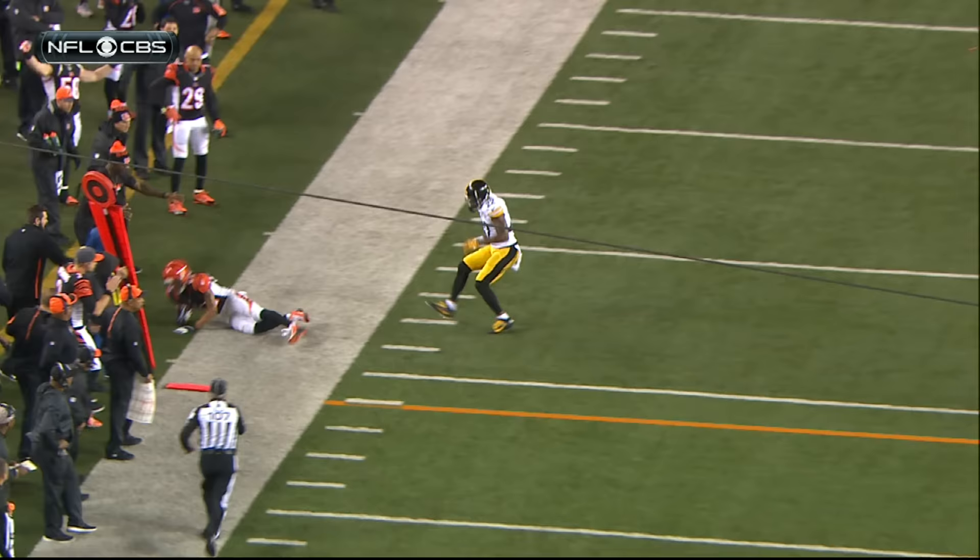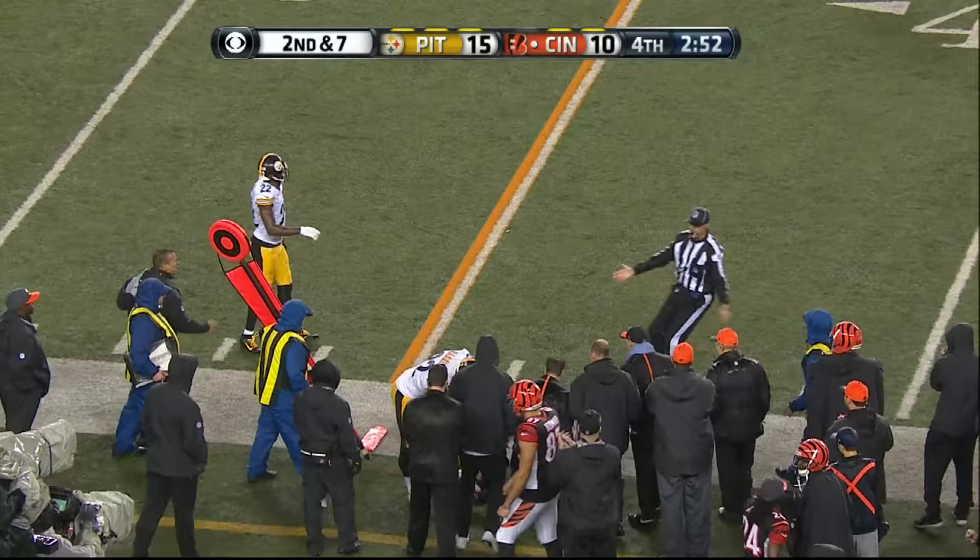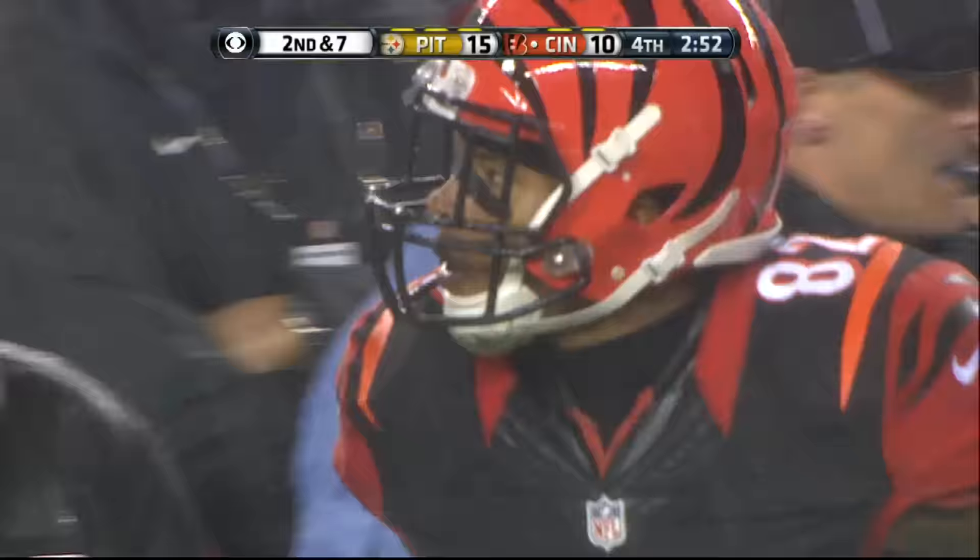Marvin Jones looks like he gets both feet down. How about the cushion that William gave Marvin Jones. Steeler blitz, quick pass, and it's pulled down for the catch by Marvin Jones for six yards.